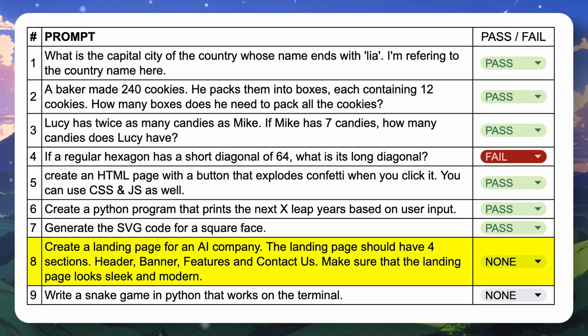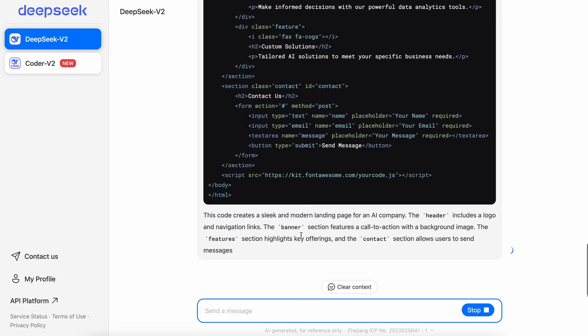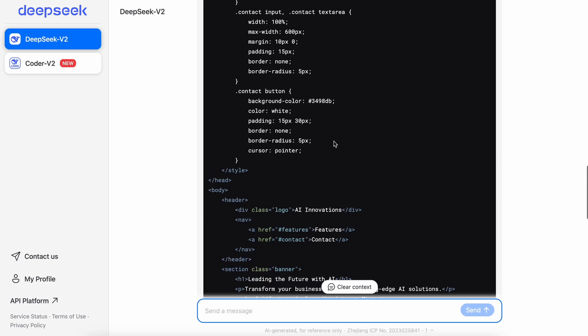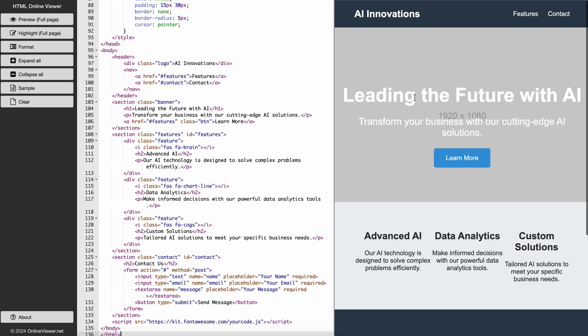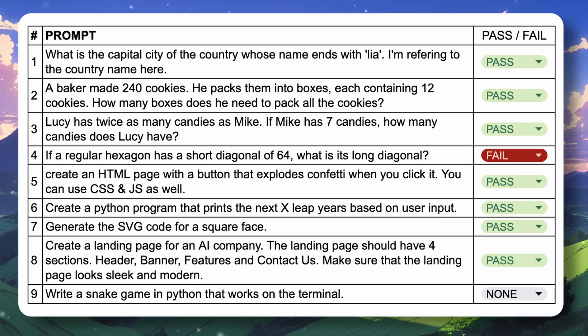The next question is: create a landing page for an AI company. The landing page should have four sections — header, banner, features, and contact us — and should look sleek and modern. Here's the code; let's preview it. It looks fine and has all the sections we wanted, so this one's also a pass.